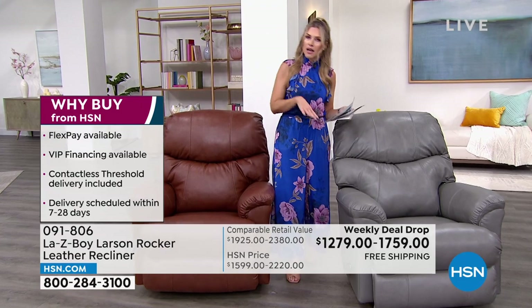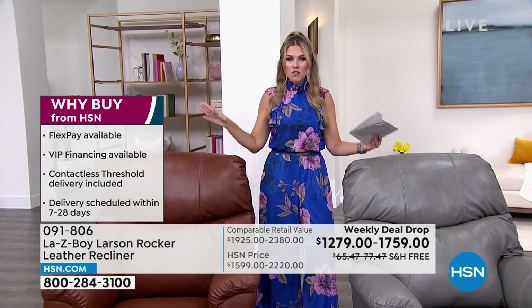Flex pay means you can pay it off over time with any major credit card — that could be Visa, Mastercard, American Express, or your debit card.